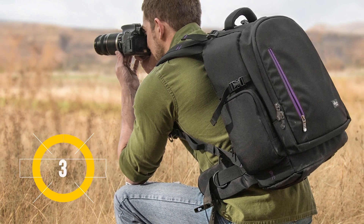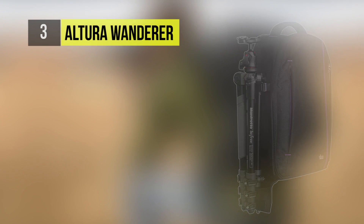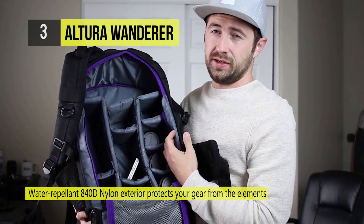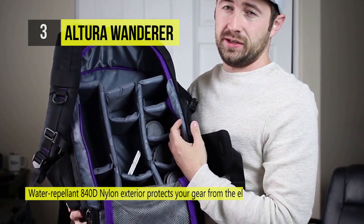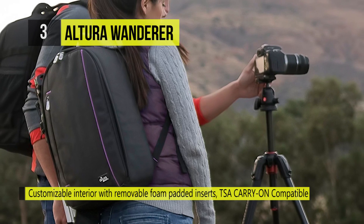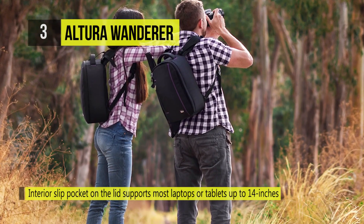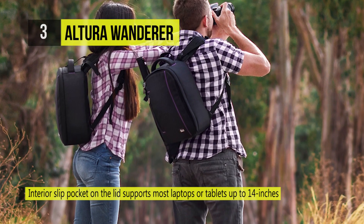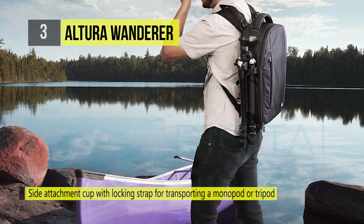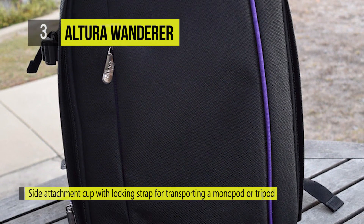The Wanderer by Altura Photo, which takes the third spot on our list, is a great high capacity mid-sized camera pack with premium features. The Wanderer is tough but lightweight and features a classic DSLR backpack design with contemporary styling. Its durable water repellent exterior and exceptional internal padding ensures that your gear is protected and safe, while the padded ergonomic shoulder harness evenly distributes the load for all-day carrying comfort. There is also a side attachment cup with locking strap for transporting a monopod or tripod. The multiple accessory pockets let you store extra batteries, memory cards, accessories and the essentials.